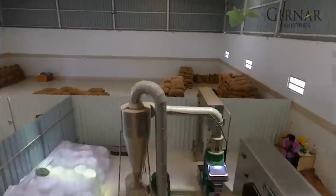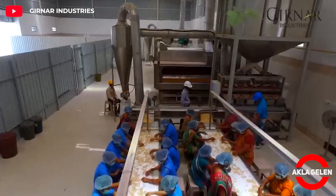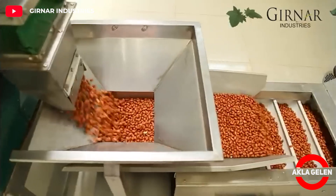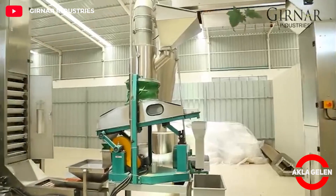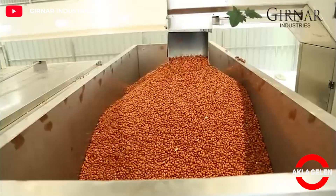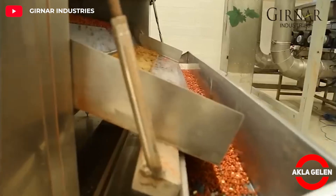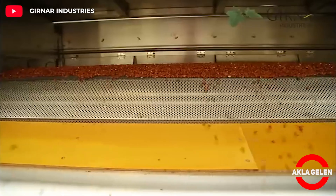In the factory, peanut roasting and packaging will be done. Peanuts are one of the most consumed nuts in the world; however, excessive consumption can cause allergies. Peanuts are roasted with the latest technology, giving them a unique taste and quality.